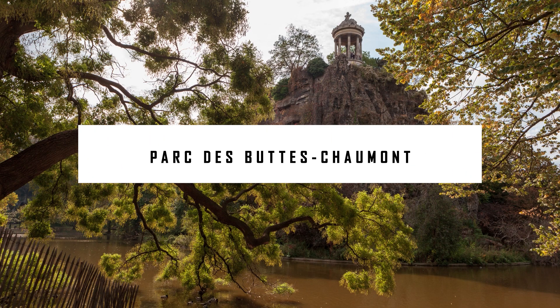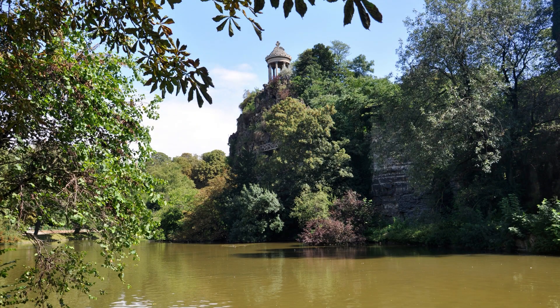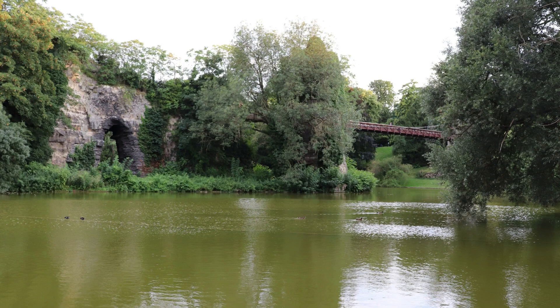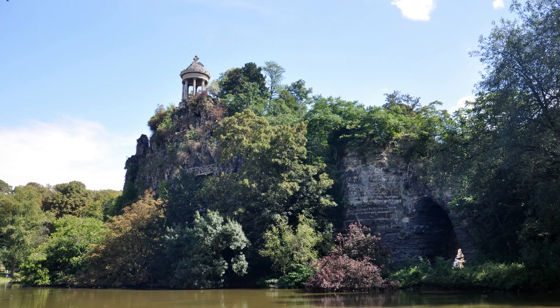Parc des Buttes-Chaumont. Waterfalls, bridges, and fantastic vantage points make Parc des Buttes-Chaumont a must-see on every one of our Paris trips. It's hard to believe that you're just a few minutes away from the hustle and bustle of the city's main drag at this secluded lunch spot along Canal Saint-Martin. When it comes to free activities in Paris, we highly recommend this one. If you're a hiker, this will satisfy your need for the great outdoors, and the trek up to the lookout is also guaranteed to get your heart rate up.